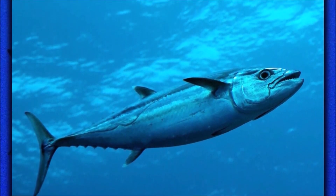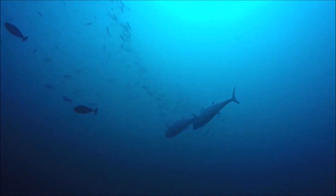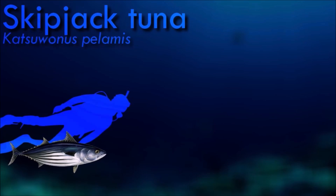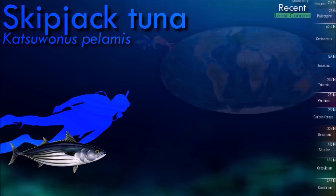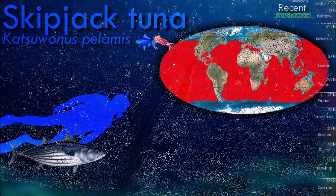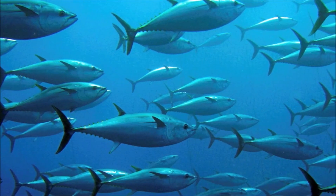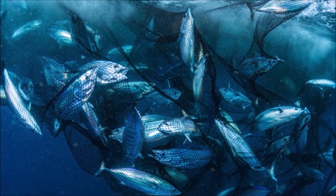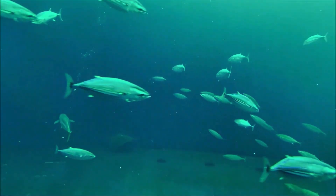Skipjack tuna are highly migratory and can be found in both offshore and coastal environments. They are known to associate with floating objects, such as debris or vegetation, where they find shelter and food. They are opportunistic predators that feed on a variety of prey, and are known for their ability to feed in schools and engage in cooperative hunting behavior. They are one of the most commercially important tuna species worldwide, extensively harvested for both commercial and recreational purposes.